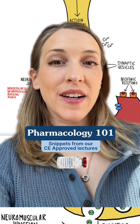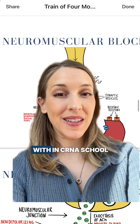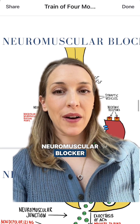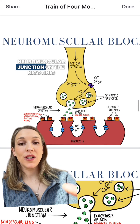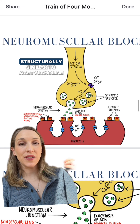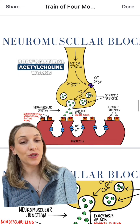You probably didn't get to use this drug in the ICU, so let's talk about succinylcholine — one of the first drugs you'll get familiar with in CRNA school. Succinylcholine is a depolarizing neuromuscular blocker. It works at the neuromuscular junction on the nicotinic acetylcholine receptors and is very structurally similar to acetylcholine, so it actually mimics the way our body's natural acetylcholine works.